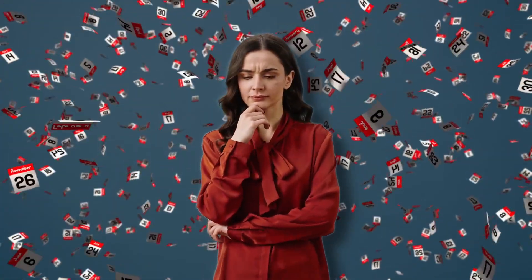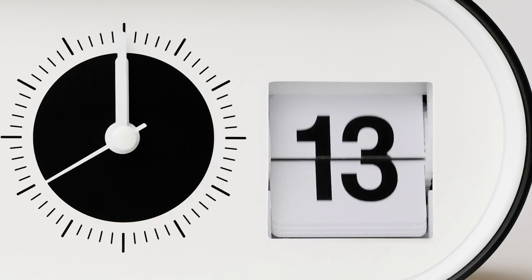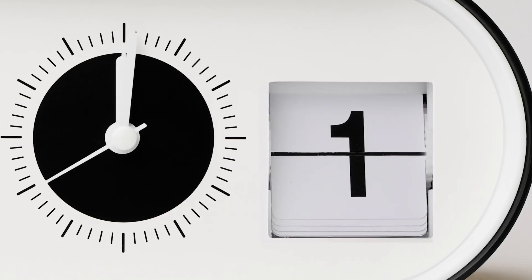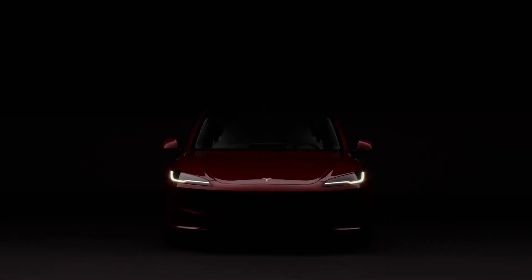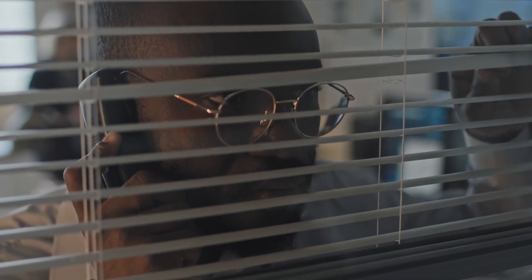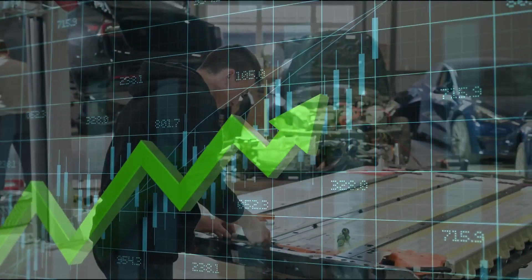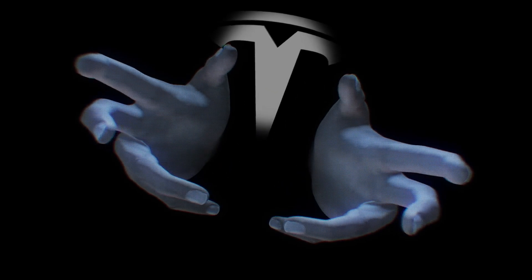Over the last few weeks, something unusual has been hiding in plain sight on Tesla's careers page. Quiet postings — dozens of them — for delivery prep specialists. To most, it's just jobs. To Tesla watchers, it's the storm before the surge. A monster Q3 and Q4 could be brewing, the kind of quarters where Tesla moves more cars than ever before. And when Tesla makes moves like this, it usually signals one thing: demand is about to erupt, and something game-changing is on the horizon.